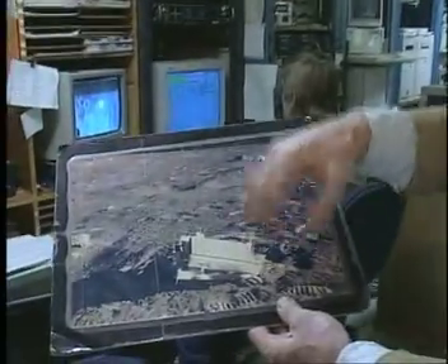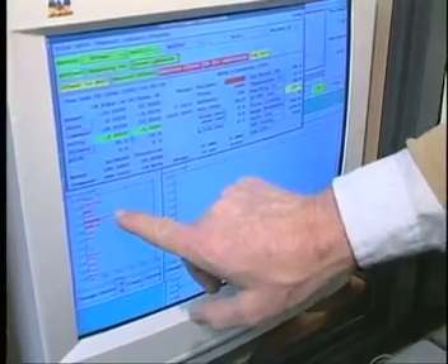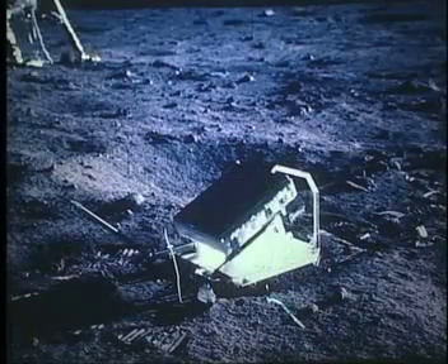Our light is going from here to the Moon and back. These corner reflectors reflect the energy that strikes them back to the Earth. And if we're lucky, that energy comes back into our telescope and we detect it. And that means we actually have received our light back from the reflector at Apollo 11.